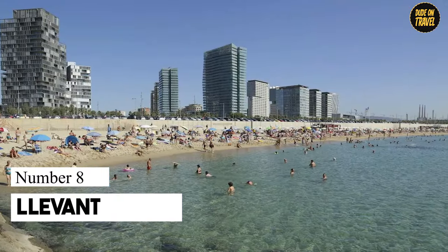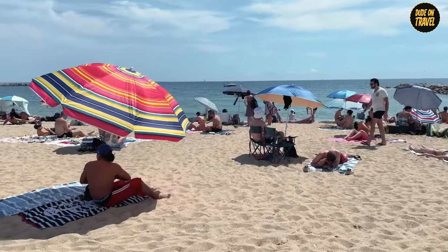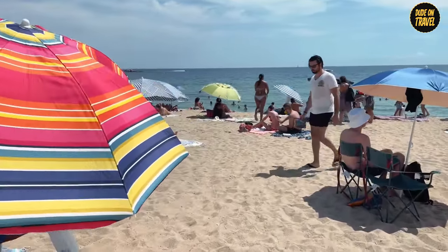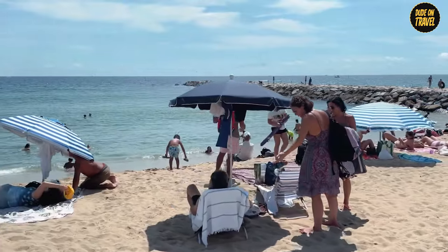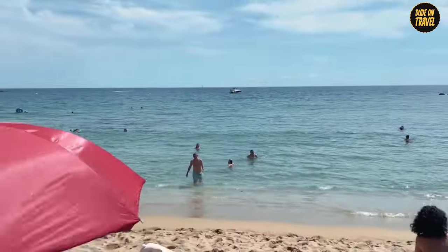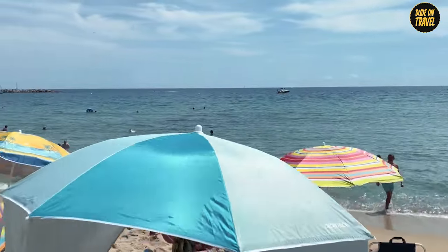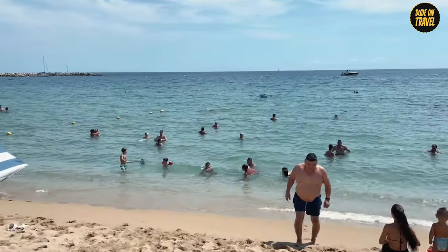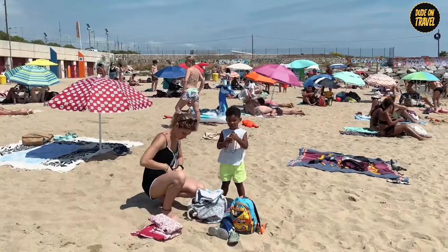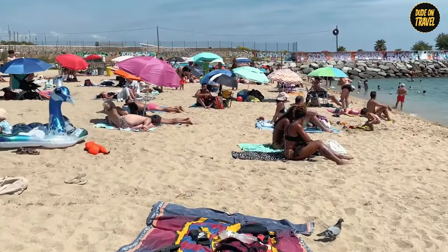Number 8: Levent. Meet Levent, the new kid on the Barcelona beach block. Born in 2006, it's fresh, it's hip, and it's got a vibe quieter than a library on a Monday morning. While it may not be the biggest beach on the block, stretching along a peaceful 375 meters, it's got a charm that's hard to resist. Imagine a beach where the biggest noise is the sound of waves whispering to the shore. Levent is your go-to for a chill day in the sun, free from the hustle of city life.